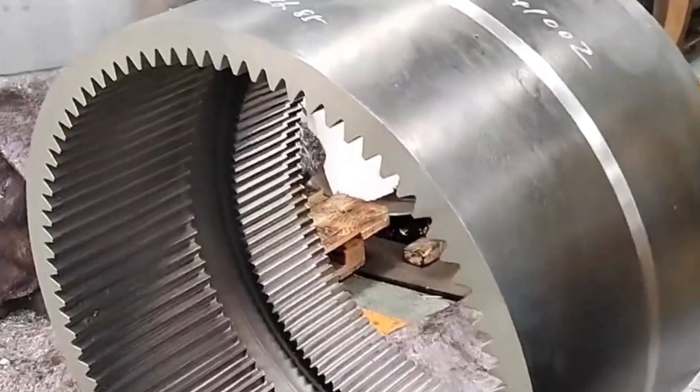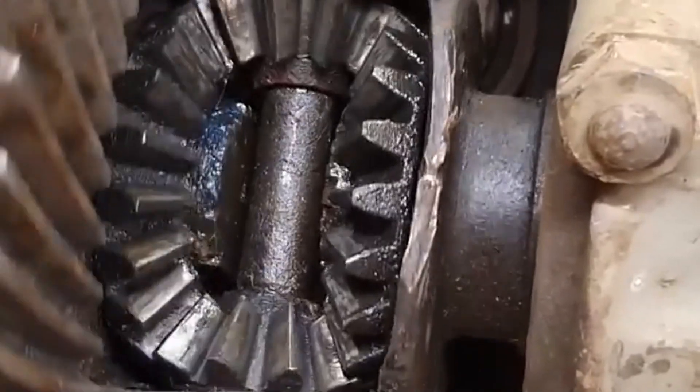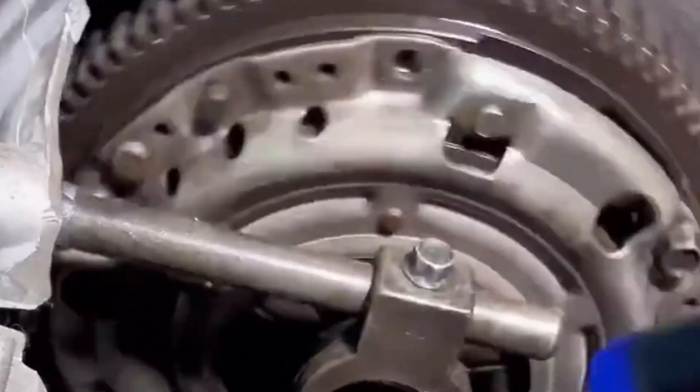The gears used in heavy machines like mining trucks, wind turbines, or ships need a special kind of steel. It has to be super strong but not too brittle. It must survive heavy loads, high speeds, and extreme heat—day after day, year after year.